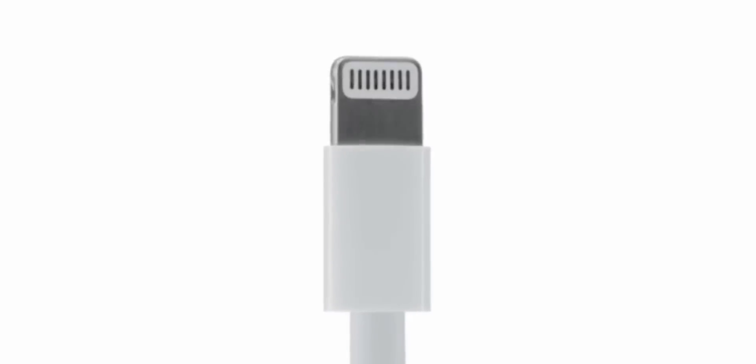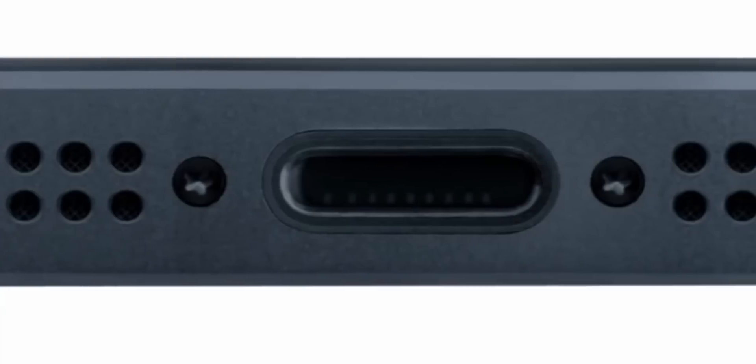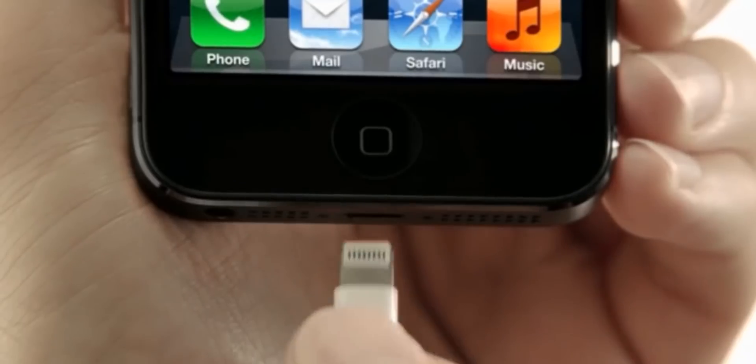So that team also made Lightning, and they made it in the Apple way — which means slightly more water resistant, an outie instead of an innie, so it could be slightly smaller for even thinner devices in the future. But most importantly, even more standardized than USB-C would end up being, and way, way better managed.